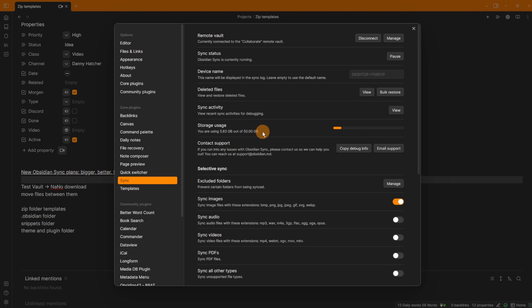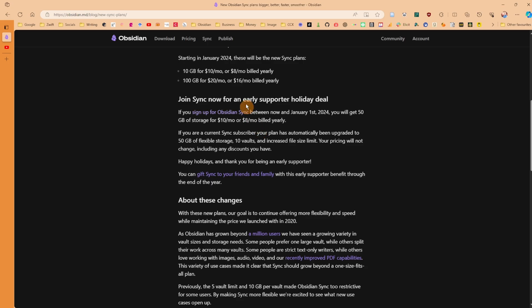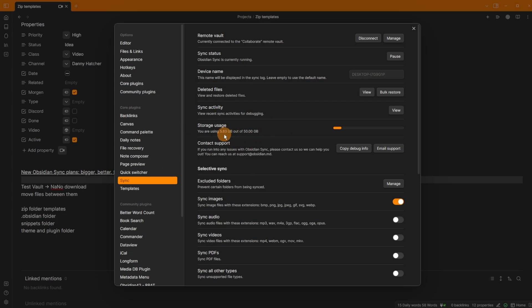You'll notice I have 50 gigabytes, which is neither of those packages, because there is an early support holiday deal. If you buy Obsidian Sync before January 1st, 2024, you get 50 gigabytes of storage for $10 a month, or $8 a month billed annually. If you already have Obsidian Sync, you'll already have the 50 gigabyte upgrade.